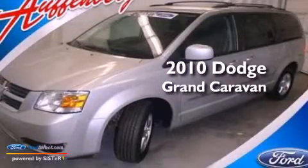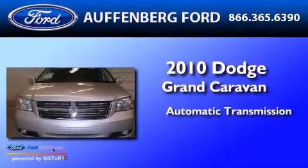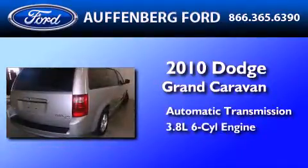This is a 2010 Dodge Grand Caravan. This minivan has an automatic transmission and a 3.8-liter V6.